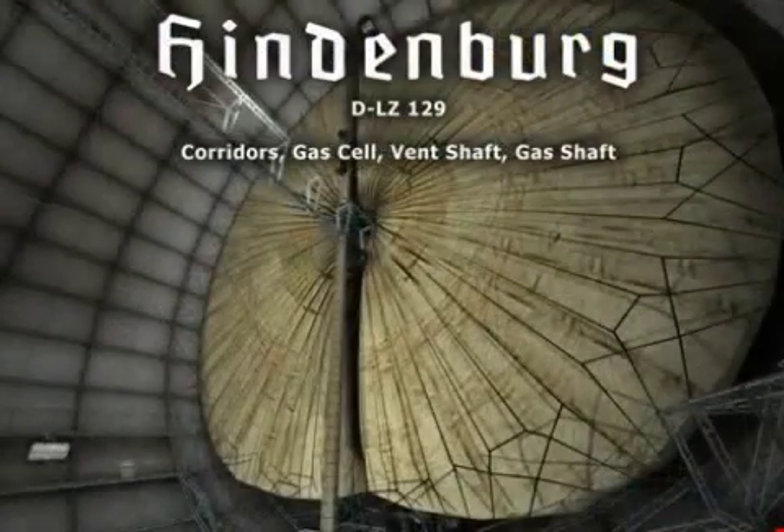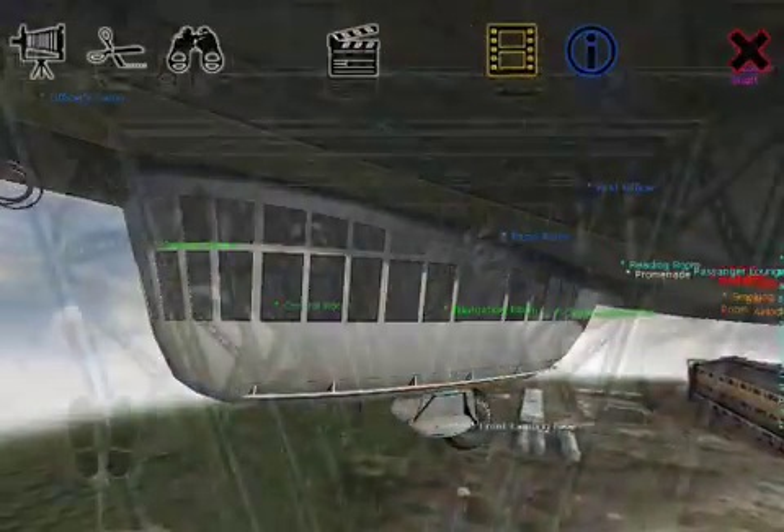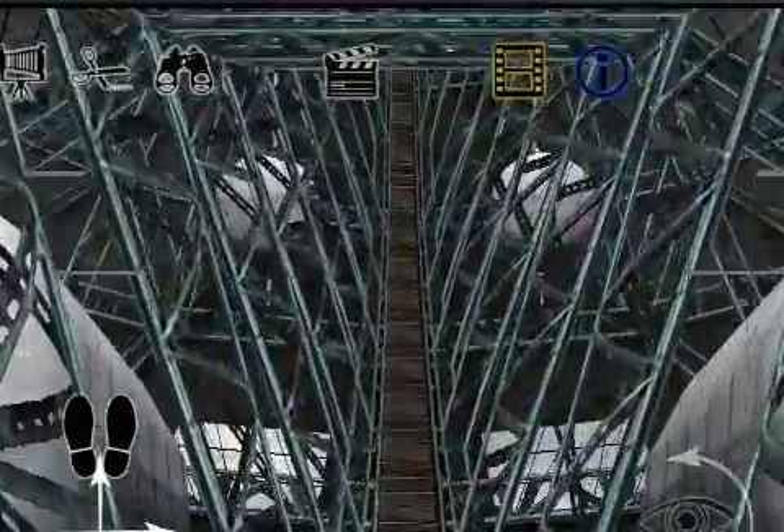Version 1.1 introduces new features that serve to enhance the app, along with new ground textures and transparency improvements.